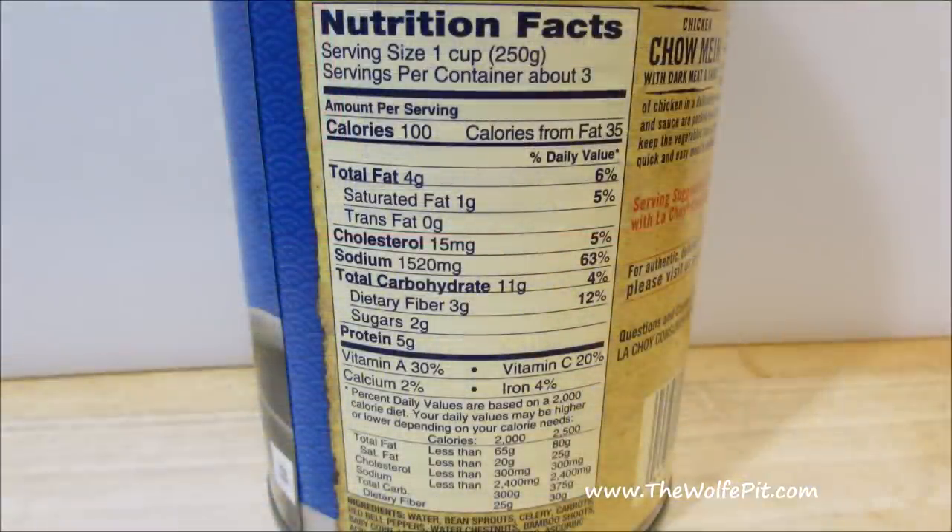So real quick, let's go back to the nutrition facts and point out the amount of sodium per serving — a whopping 1,520 milligrams, or 63% of your recommended daily sodium intake per serving. I don't know about you guys, but if I'm going to sacrifice my body to that much sodium per serving, I want more than 100 calories.